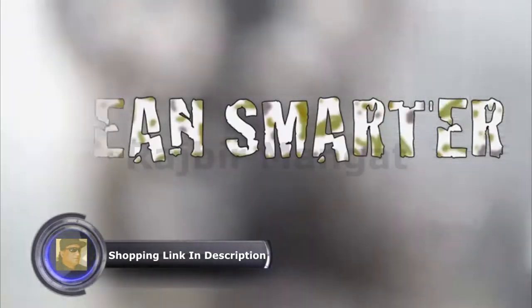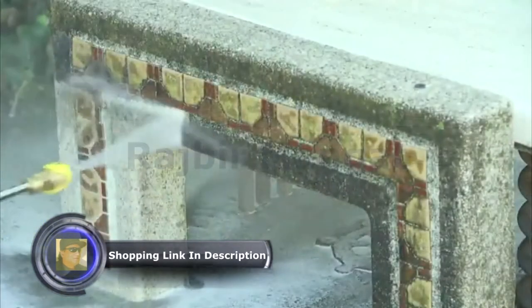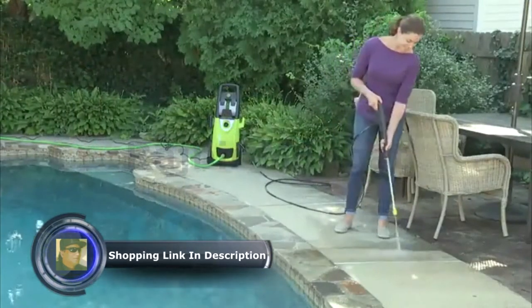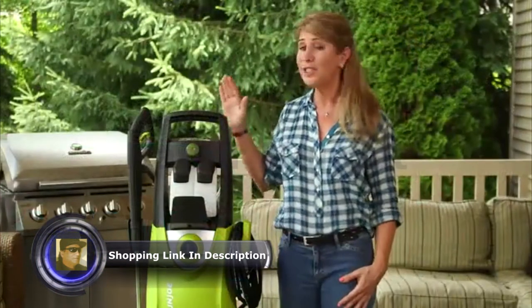Clean smarter, not harder with up to 2,030 PSI. That's enough power to clean any surface around your home. And while you're cleaning, you're only using 1.76 gallons of water per minute — meaning you're cleaning more while using less water.